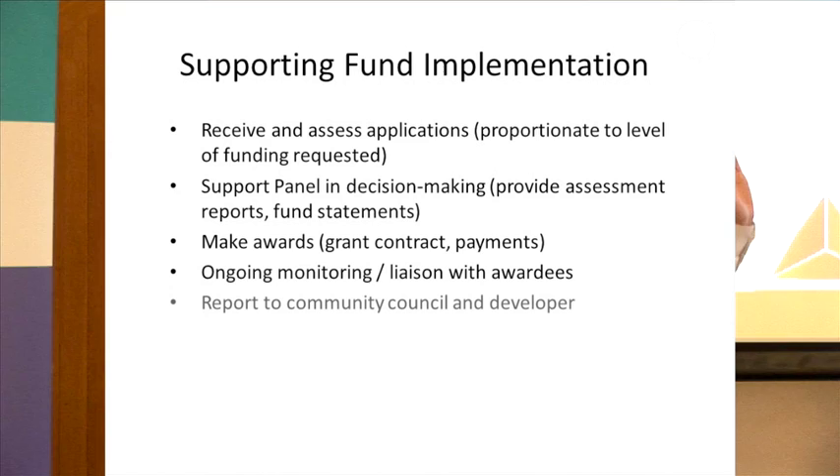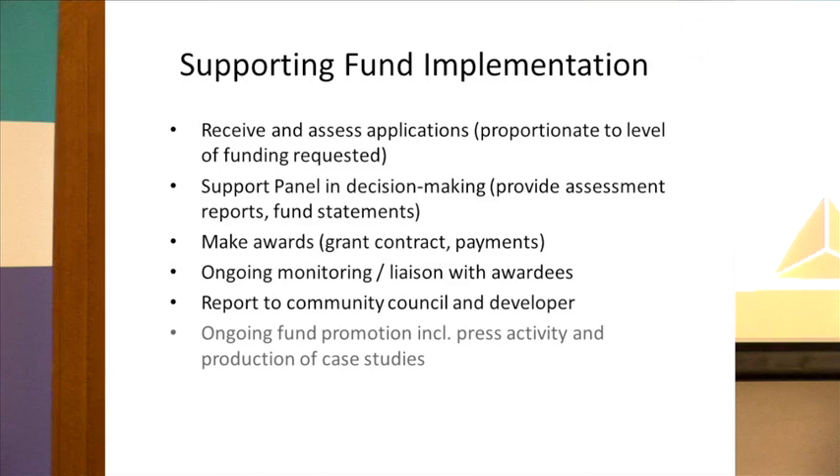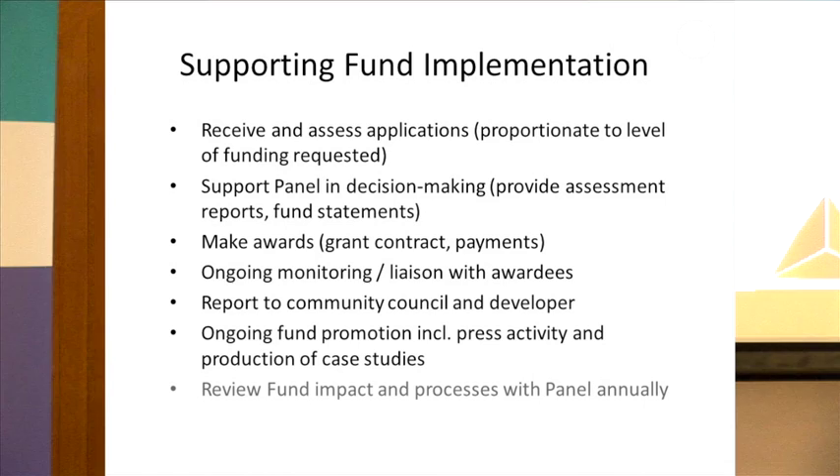We support the panel throughout the decision-making process. We do all the paperwork around administering the grant and monitoring, and we work with awardees to make sure they're reporting back on what's been achieved. We develop reports both to the community council and to the developer annually, and we do ongoing promotion of the fund including press activity and developing case studies.